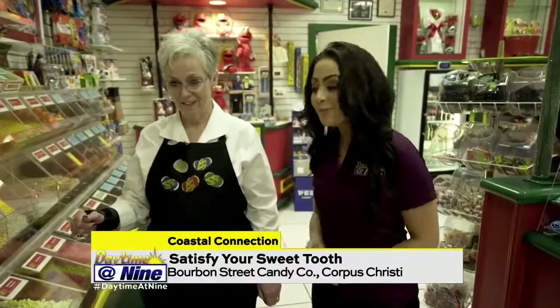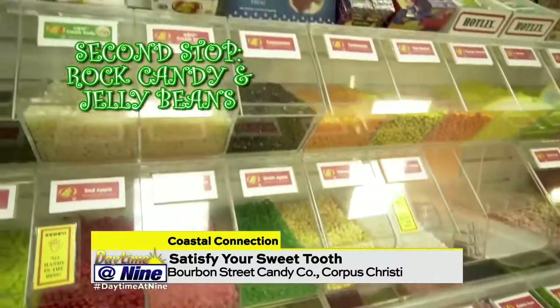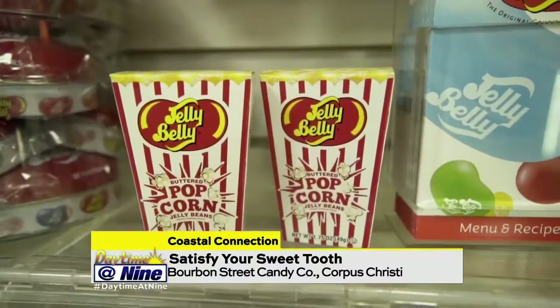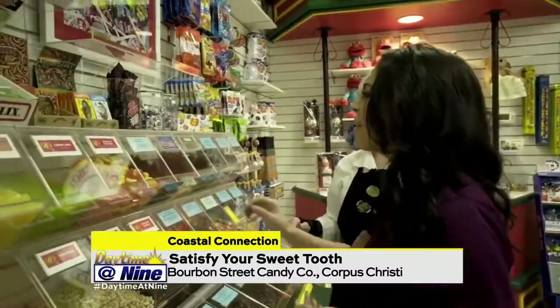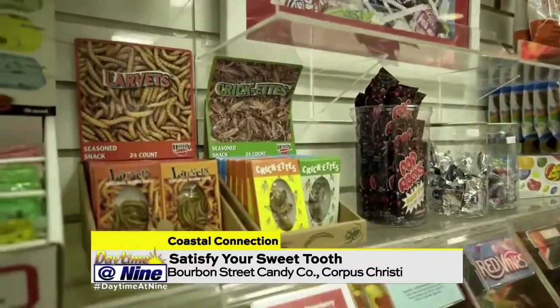Stop number two looks like it's rock candy and jelly beans. Lots of Jelly Bellies, and we have lots of gifts, but we also have bugs and worms. Okay, that's never actually been on my candy list, but that's a thing — crickets, right? That's like the fear factor stop of this tour.